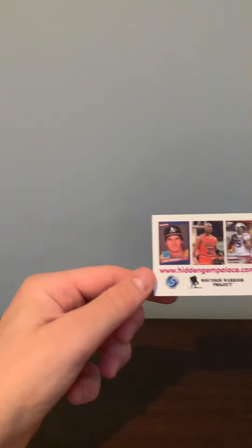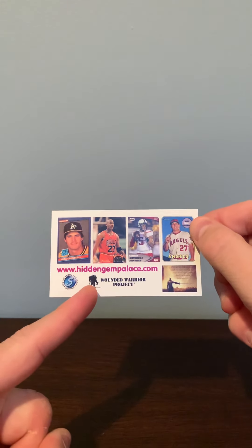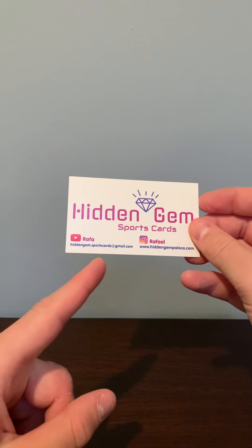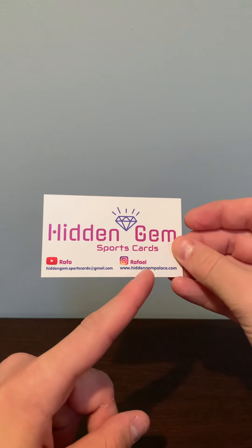So yes, this is his website — go check it out. That's his YouTube, email, Instagram and website. And he threw in some extras.